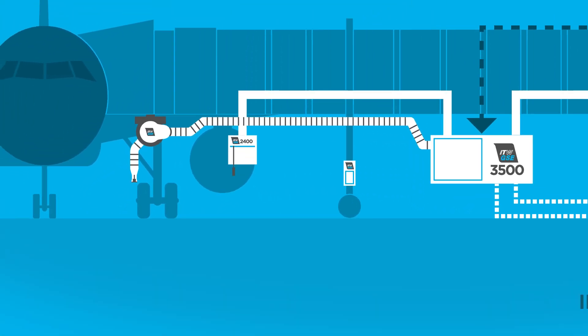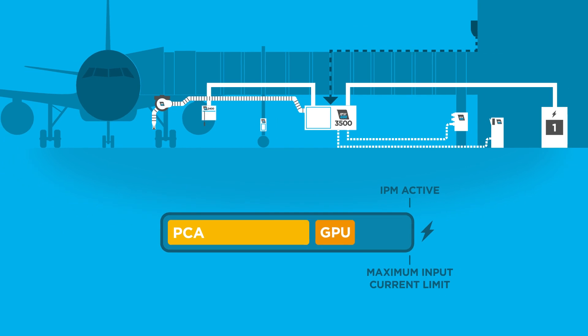Since your GPU is the most critical connection, it will always get the power it needs. The PCA simply adjusts its own consumption not to overload the gate current capacity.